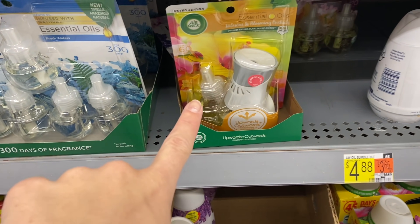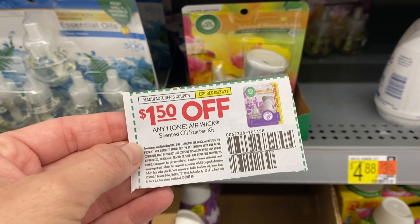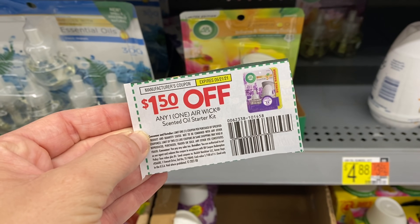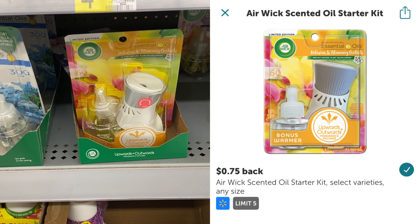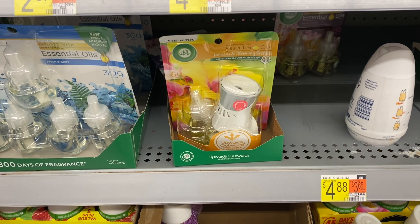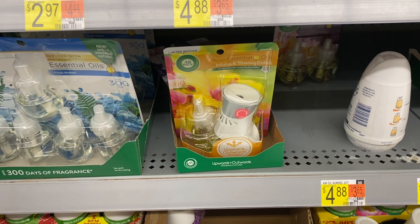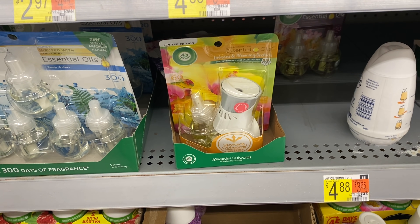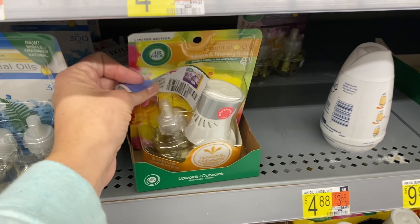Now I'm going to grab this Airwick right here — it is $2.97. We have a $1.50 coupon — I'll put what insert it comes from in the printable breakdown. Then we're going to submit to Ibotta for 75 cents back making this just 72 cents. I'm grabbing this as a filler rebate. I was going to do the Lemmy Shine deal and the soft scrub duo but they don't have either of those at my store, so in order to hit my bonus we're going to grab this instead.